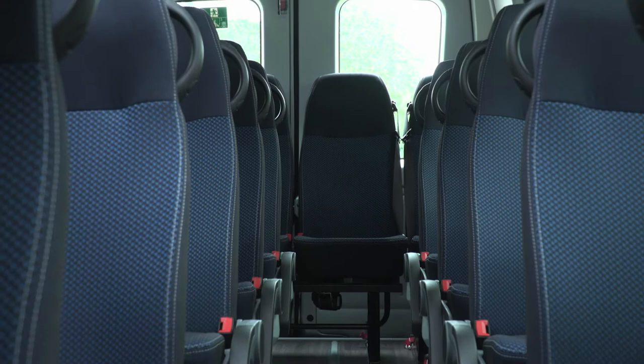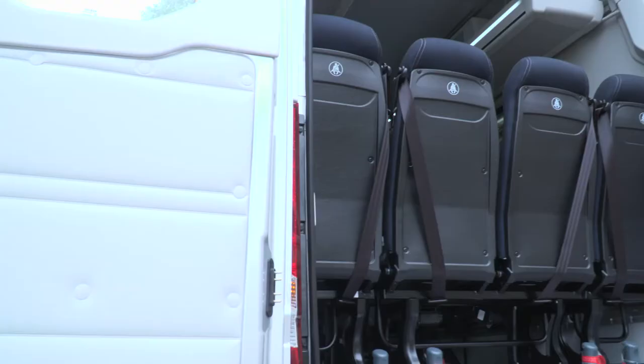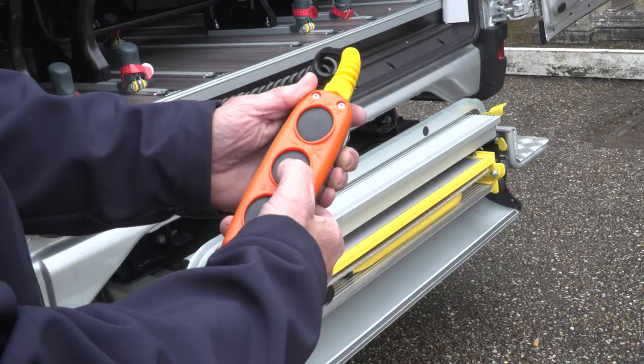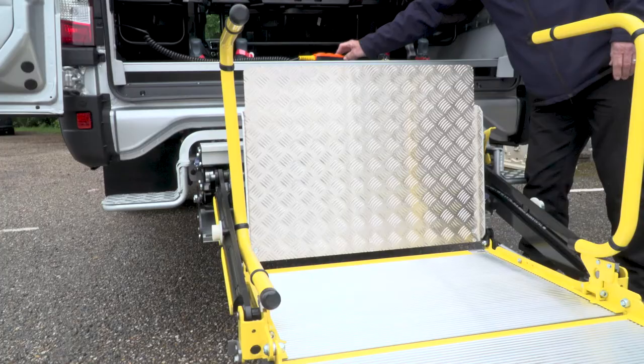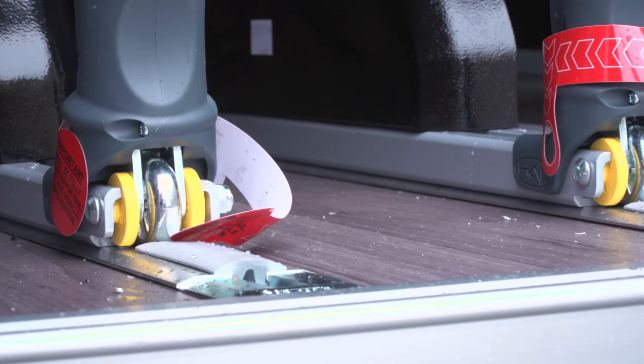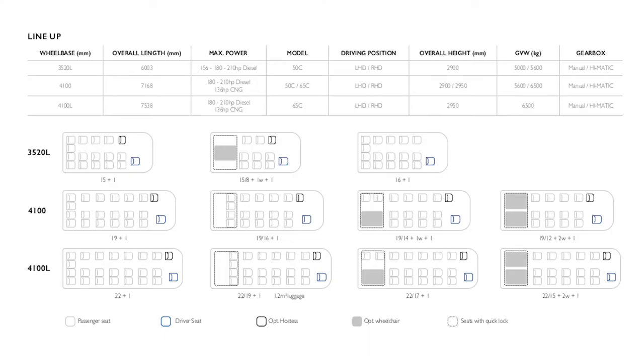22 seats plus driver offers maximum passenger capacity, whilst 19 seats plus driver can be specified if luggage is a priority. It can also be fitted from factory with a rear platform, Wanderlead-operated wheelchair ramp and quick release last row seats to ensure easy access for reduced mobility passengers. Indeed, it's the only factory built bus in the sector to offer two wheelchair positions, giving 15 seats plus two wheelchairs plus driver capacity overall.